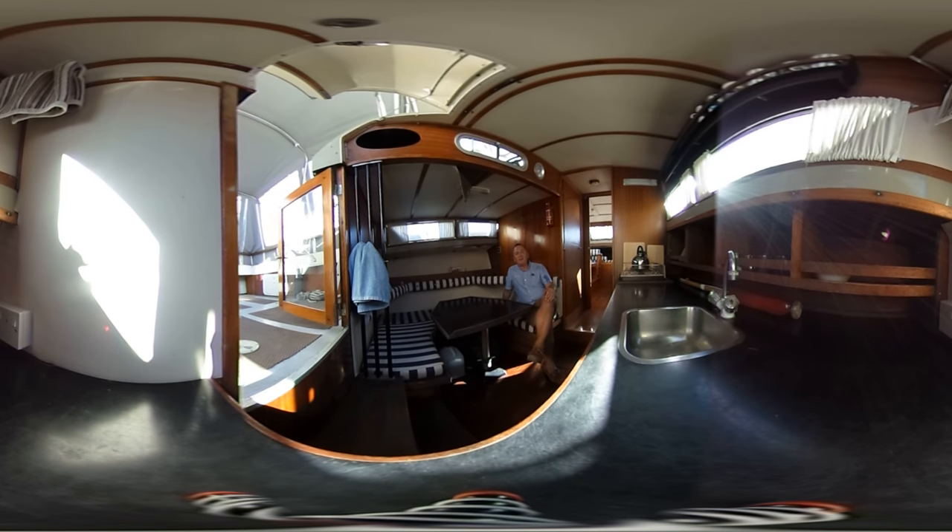Hello boat fans, this is Tim from Boats with Brighton on board this Coronet 32 Ocean Fairer. Classic, lovely boat, lots of wood, feels nice.